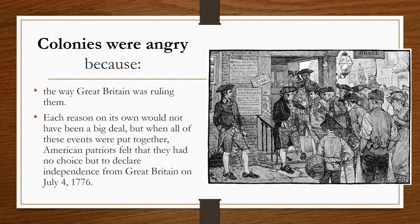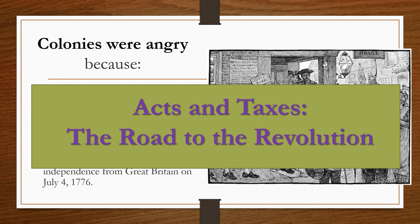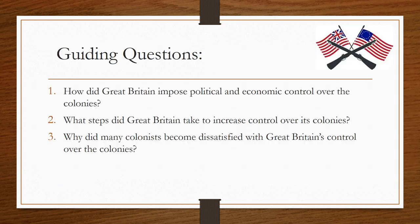In today's homework lesson, we will be moving on in our lesson about the acts and taxes — the road to the revolution. Get your notes out and add on to what we left off in class so you can continue this lesson in your history notebook. Our guiding questions today are: How did Great Britain impose political and economic control over the colonies? What steps did Great Britain take to increase control over its colonies? And why did many colonists become dissatisfied with Great Britain's control over the colonies?